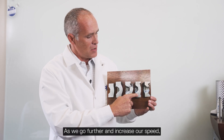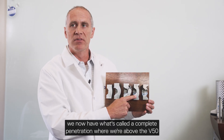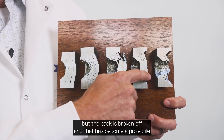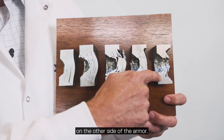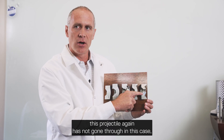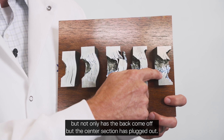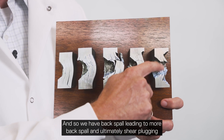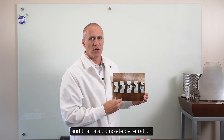As we go further and increase our speed, we now have what's called a complete penetration where we're above the V50. The projectile did not go through, but the back is broken off and that has become a projectile on the other side of the armor. In the last case, the projectile again has not gone through, but not only has the back come off, but the center section has plugged out — so we have back spall leading to more back spall and ultimately shear plugging — and that is a complete penetration.